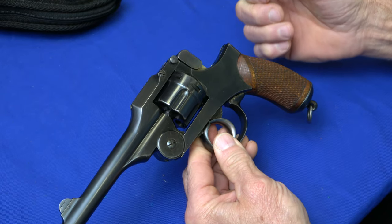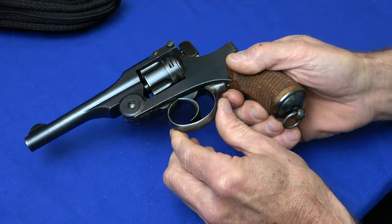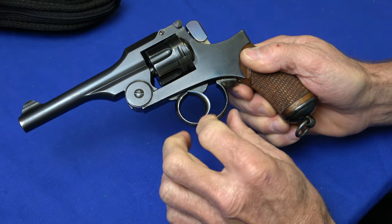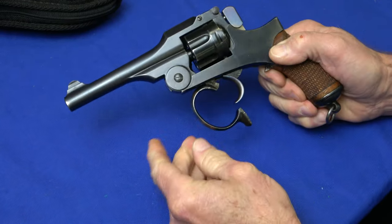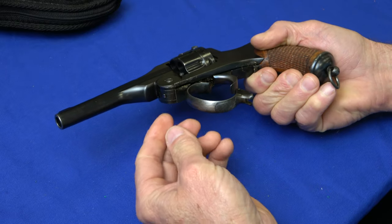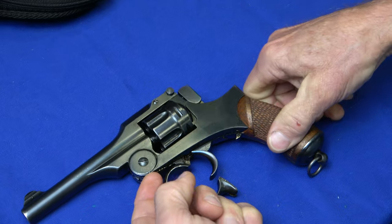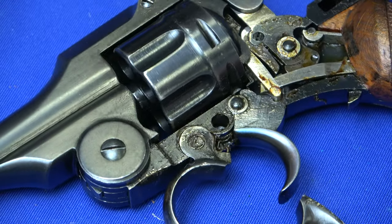To get an inside look at the mechanism, you have to push forward and pull down at the same time on the rear of the trigger housing. The side plate will then open up, which reveals the inside of the mechanism.